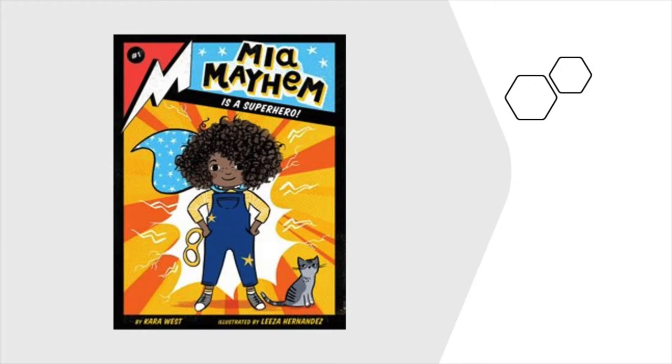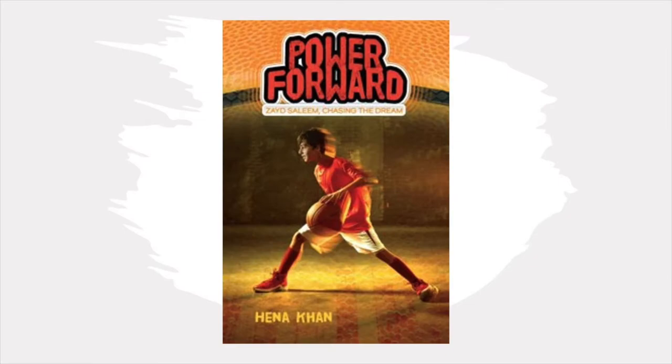Check out Mia Mayhem is a Superhero. Power Forward by Hena Khan. If you love basketball, you know how important it is to make the top team. For Zayed Salim, that's his dream. He wants to make it to the NBA someday, but his parents have other dreams for Zayed.